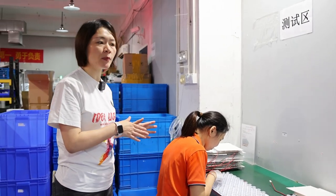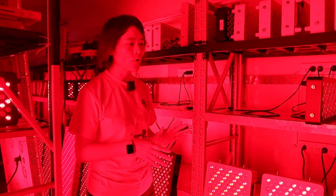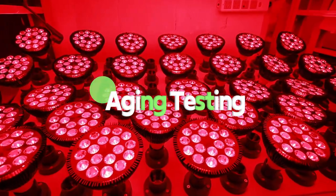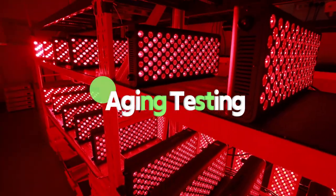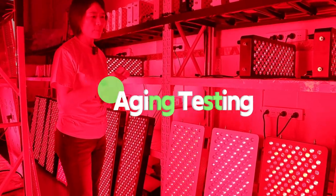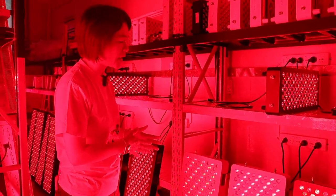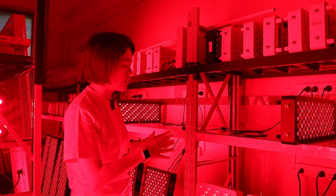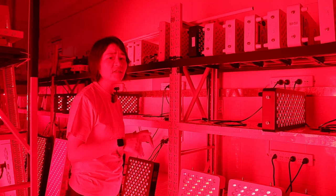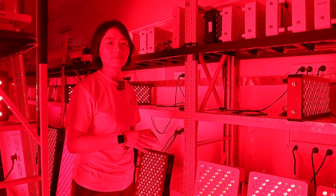When the product is completed and fully assembled, all those products will be put in this room for aging testing. We normally run at least 10 hours with these panels switched on, keeping them working for 10 hours to find if there is any problem. If there is a problem — such as LED chips being damaged or broken, or if the control system has an issue — those panels will be returned to production for repairing or reproducing. This aging testing process is very, very important to make sure all those products are quality.